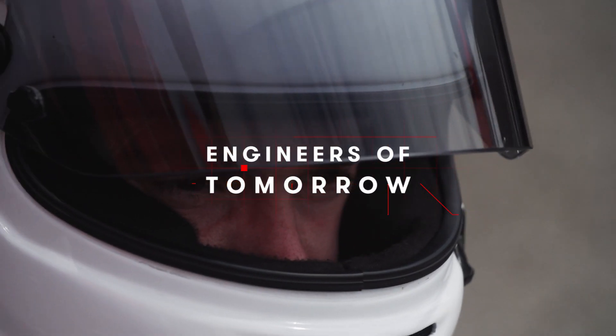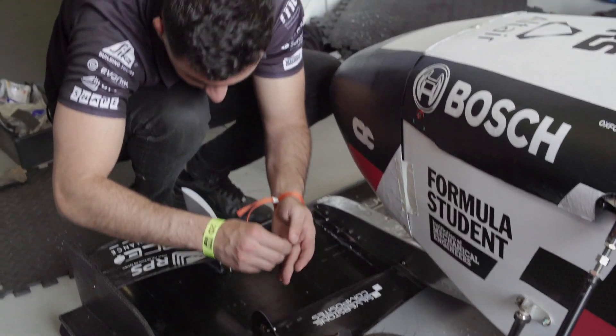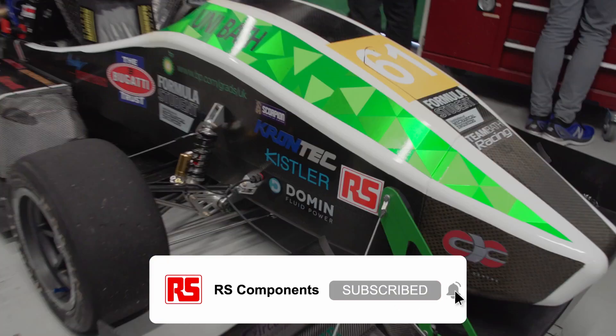The team starts off with quite a bit of nerves. We had a failure in our front wing one day before going to competition, which got completely wrecked and we had to build it again. Scrutineering always throws up things that you've got to try and fix on the fly.